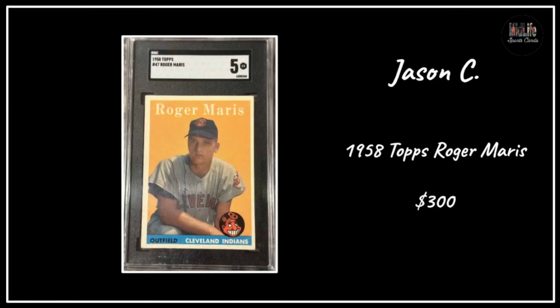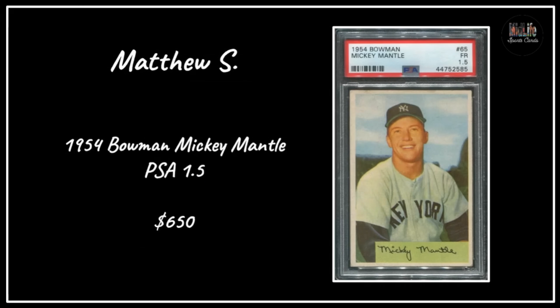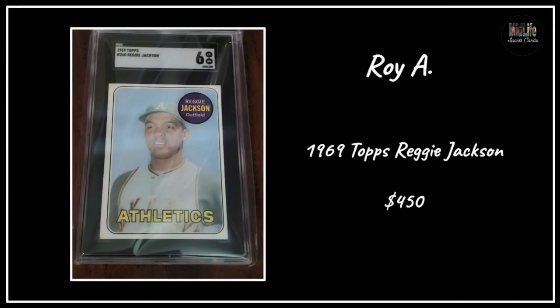Jason C with a Roger Maris rookie card, paid $300 for the SGC 5 - a well-centered copy, great looking card I'd love to add to my collection. Matthew S with the '54 Bowman Mickey Mantle in a PSA 1.5 - that sure looks better than a 1.5 to me - for $650, great eye appeal. Roy A with a 1969 Topps Reggie Jackson rookie card, paid $450 for an SGC 6 - that seems like a good deal as well.